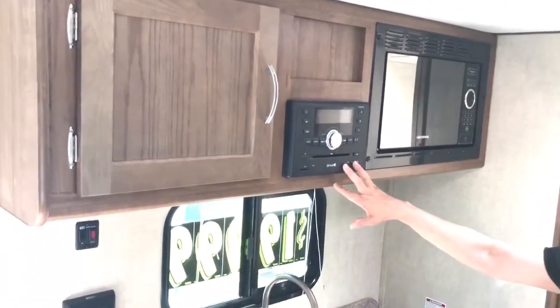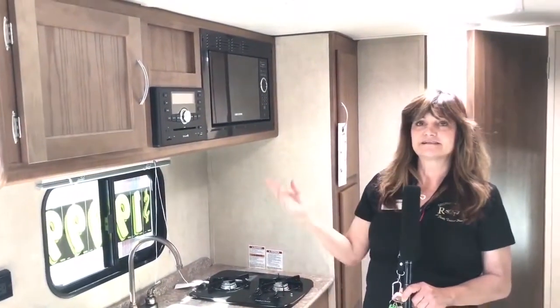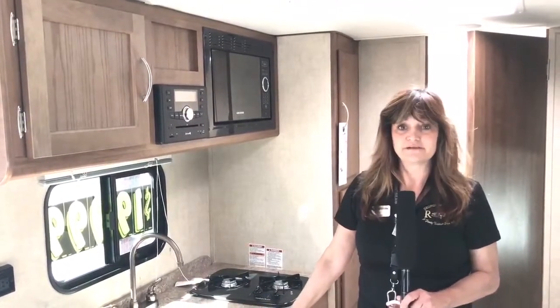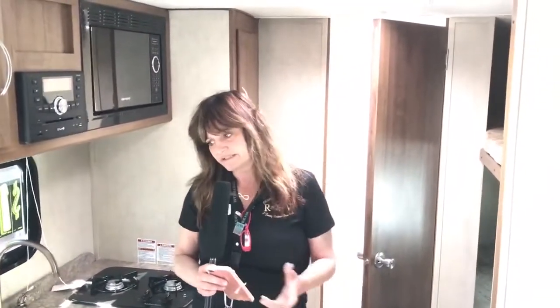You've got a DVD/CD stereo with inside and outside speakers, and air conditioning. This is really lightweight — you'd be surprised to get all of this and still be at just 2,600 pounds. You can pull this with a small SUV.